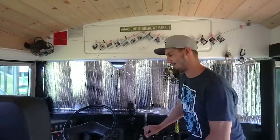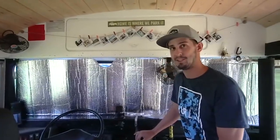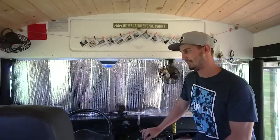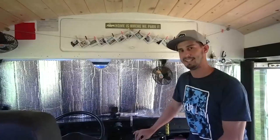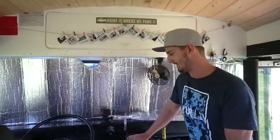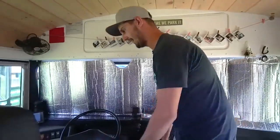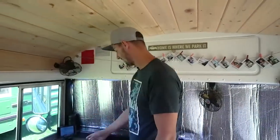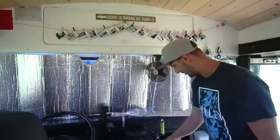We've thought about taking the governor off, but didn't want to put too much wear and tear on the transmission — plus we don't really need to go much faster than 55. There's an old CD player that came with it that doesn't work, but all the fans work, the front heater works, the defrost works. We left everything up front pretty bare — still all the fuses visible, just the old glove compartment where we keep random stuff.